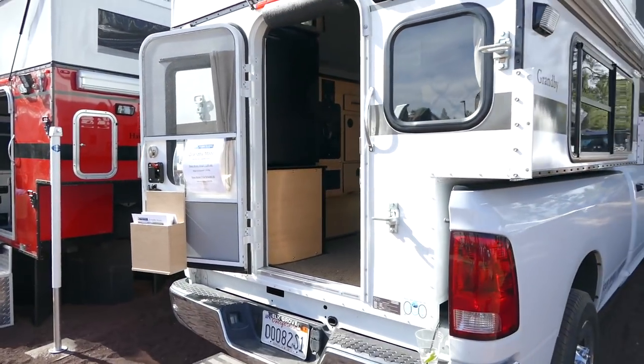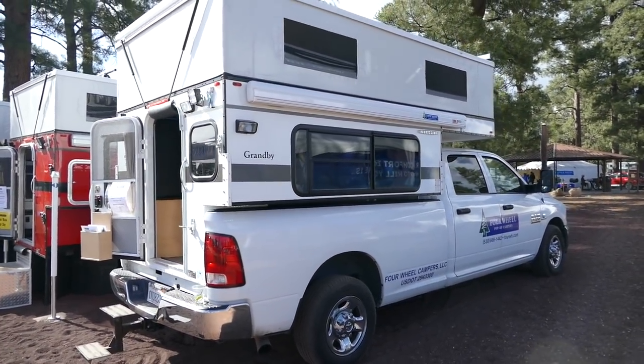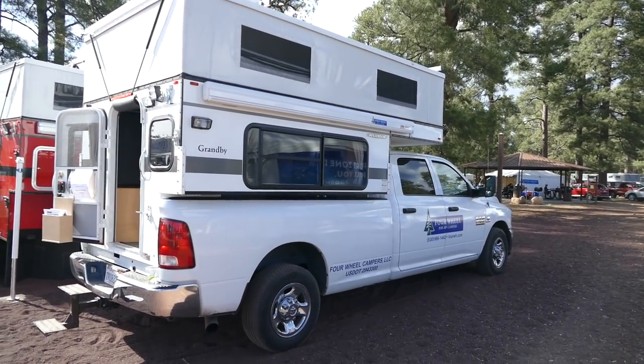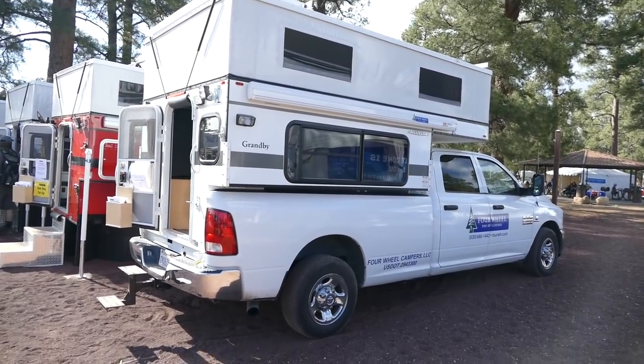Here's what it looks like on the outside — nice big windows on the sides. I like it. Alright guys, that's a quick look at Four Wheel Campers at the Overland Expo.